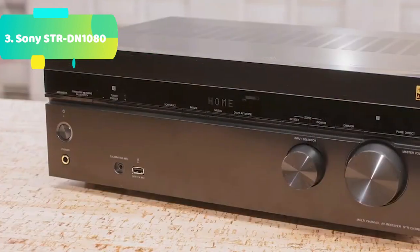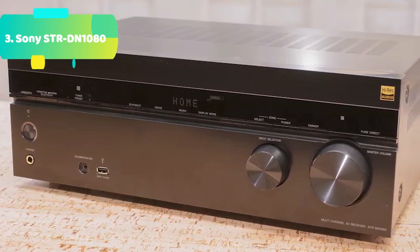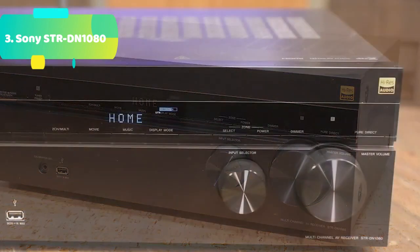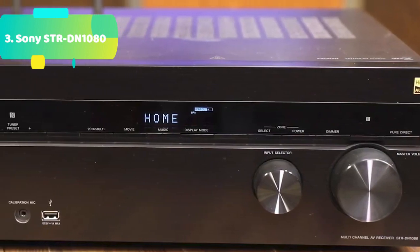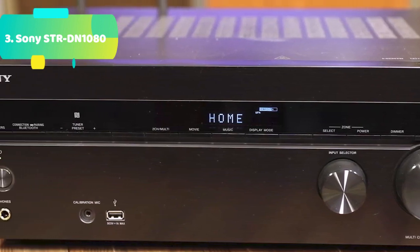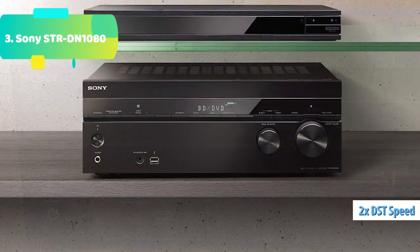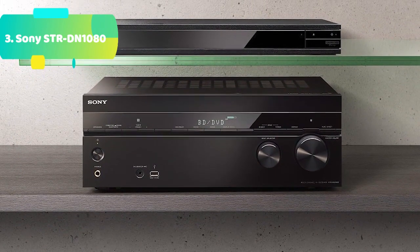4K HDR compatibility with HDCP 2.2. Supporting 4K/60p 4:4:4, this receiver is a great partner for the latest TVs that display content mastered in HDR (high dynamic range) for truly spectacular contrast and tonal range. It's also compatible with HDCP 2.2 copy protection, so you're ready for the latest 4K formats. With 6 HDMI inputs and 2 HDMI outputs, including 1 dedicated second-zone HDMI output, there's space for your current equipment and scope to expand.